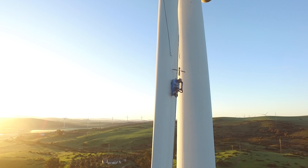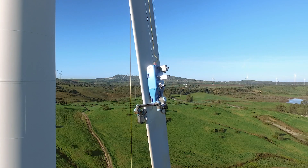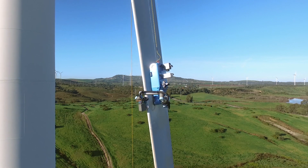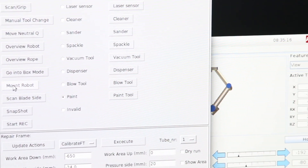Precise cameras and sensors give the robot pilot detailed feedback to assess damages and make informed repair decisions. The robot uses a dextrous arm to perform repairs, switching through a variety of tools carried on its back. It has been designed and programmed to complete leading edge erosion repairs down to the laminate.